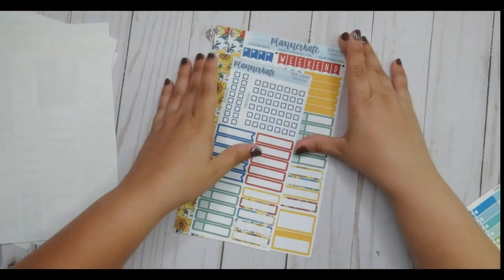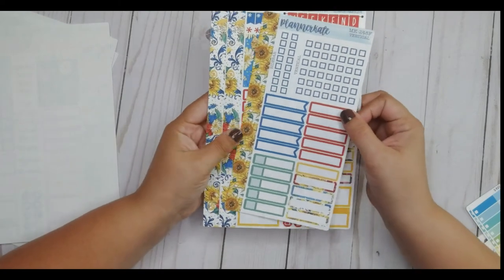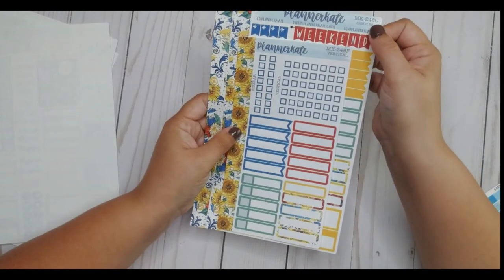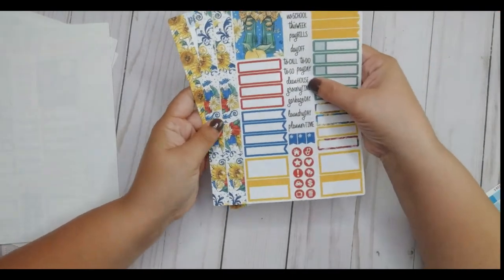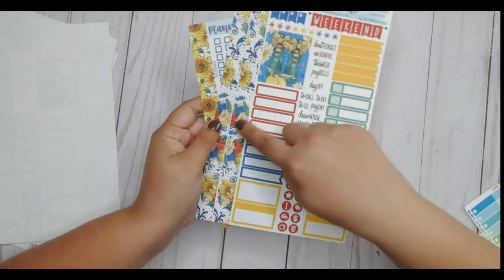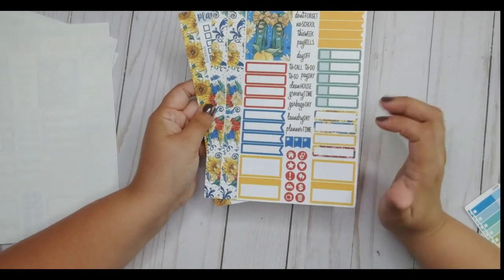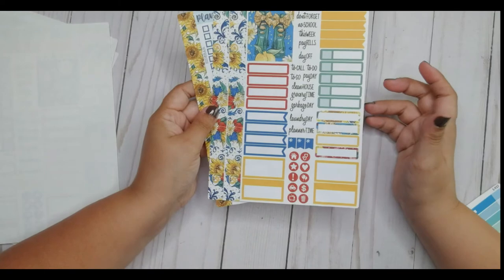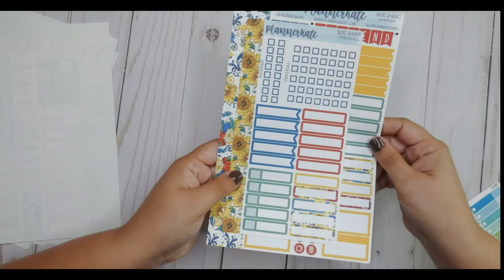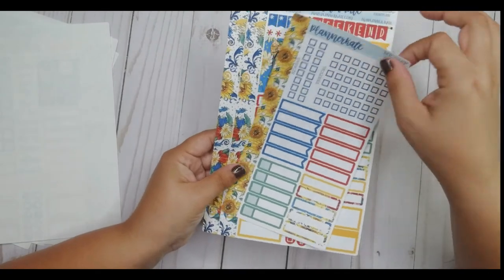The last kit I got is probably one I'll use sometime in August — I call it my sunflower kit. It's called MK248, so this is 248C. It has these cute galoshes like rain boots with this nice sunflower washi. I love the bright colors. This is really nice for August because that's usually when the sunflowers come out. And then the usual MK248F: the checklist for sidebar, vertical appointment labels, and the washi strip.